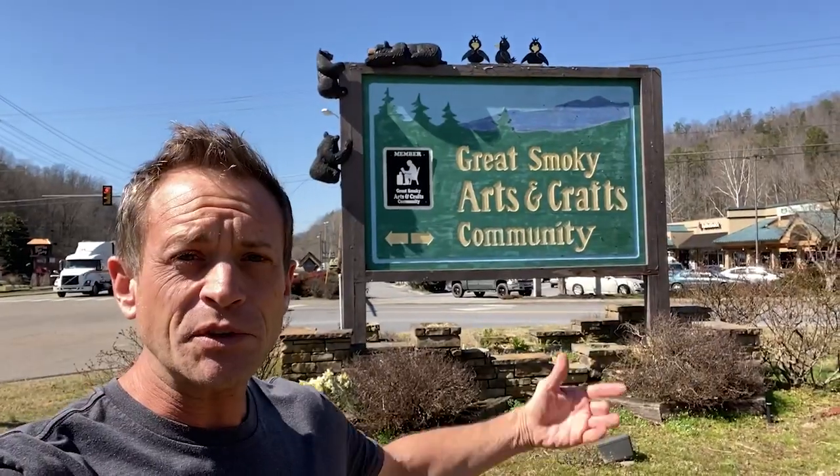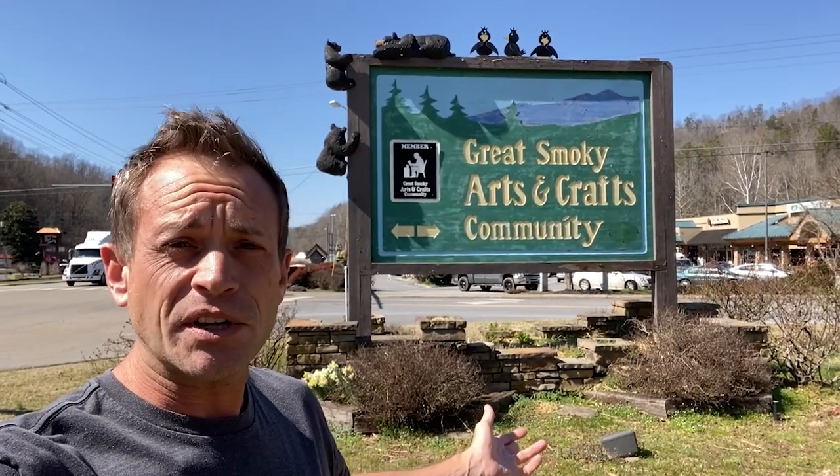Hello friends and welcome to a beautiful day in the Great Smoky Mountains. I'm here at the start of the Great Smoky Arts and Crafts Community. This is an eight mile stretch of many shops and small businesses, all dedicated to different types of crafts — woodworking, glass, leather, painting, and all sorts of things. We're going to go check out some of these shops today.